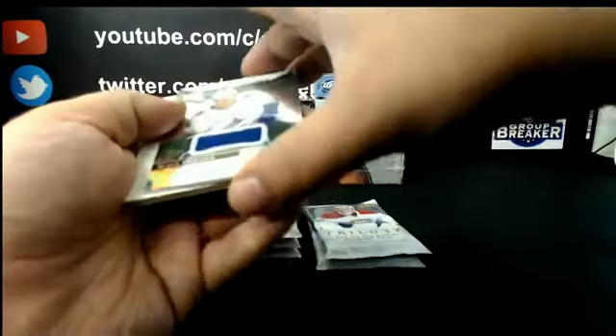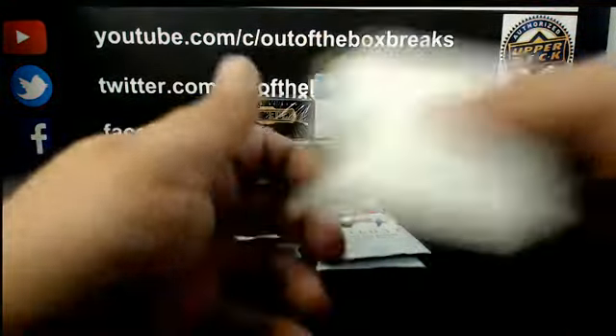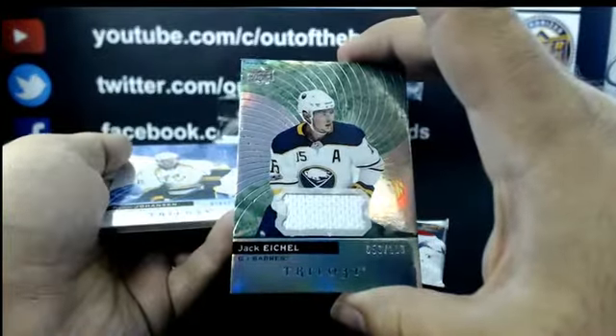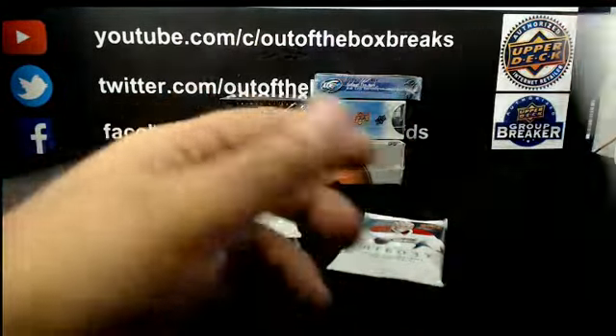Nice! For Vancouver, out of 399: Rookie Premier Jersey, Brock Boeser. For Buffalo, out of 113: Jersey of Jack Eichel. For Nashville: Blue Peril out of 999, Ryan Johansen.